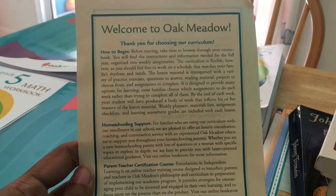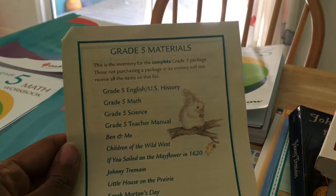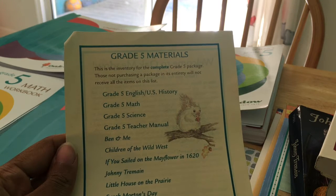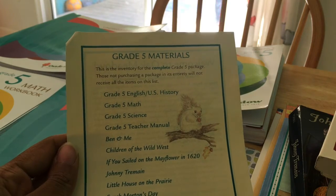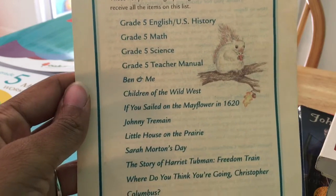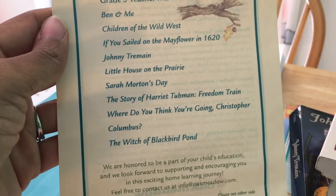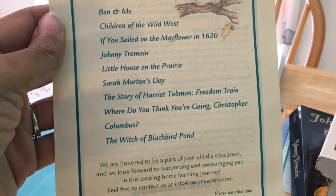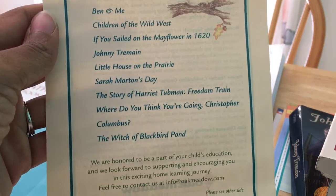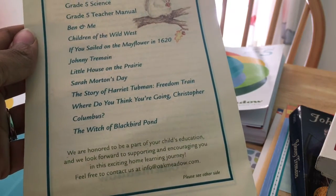Here is the first one — Oak Meadow Grade Five. I've done one week of it just to see before coming back to give you a quick beginning review. This is what comes in a package: Grade Five English, U.S. History, math, science, the teacher's manual, Ben and Me, Children of the Wide West, The Mayflower in 1620, John Sherman, Little House on the Prairie, Sari Morton's Day, the Story of Harriet Tegman, Freedom Train, Where Do You Think You're Going Christopher Columbus, and The Witch of Blackberry Pond.